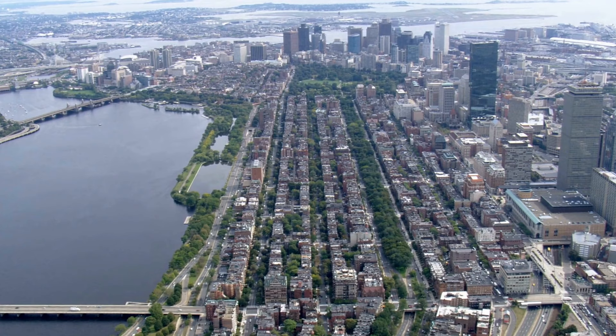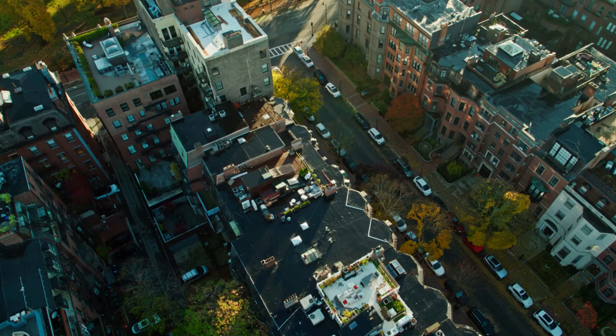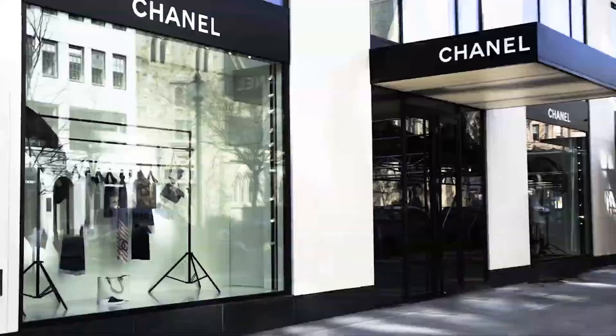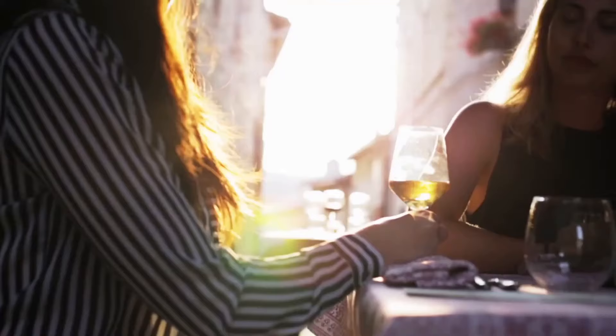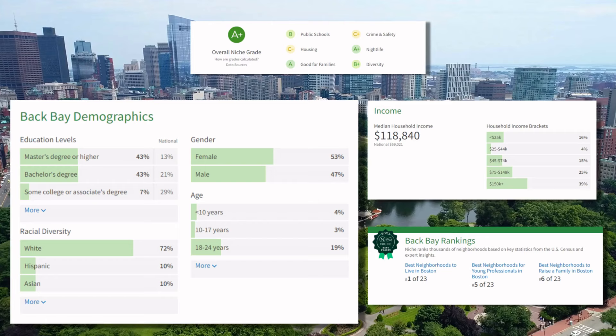The location of One Dalton is simply perfect. Located in the middle of Boston's most iconic neighborhood, the Back Bay couldn't have been a better spot for the luxury residences. Boston's Back Bay neighborhood is one of the most desirable places to live in Boston, known for its brownstone buildings, tree-lined streets, and proximity to the city's best shopping, dining, and cultural attractions. Back Bay has a relatively even distribution of residents across age groups with a slight skew towards younger demographics due to the area's popularity among young professionals.